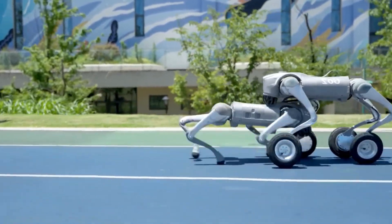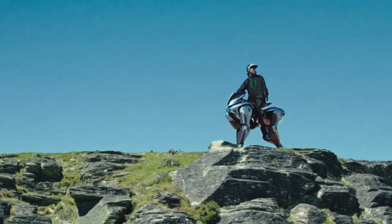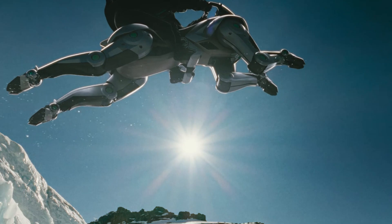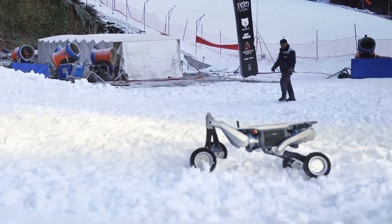So here's the deal. You've seen robot dogs do backflips and desktop bots blink at you like they've got feelings. But what if I told you, in the near future, you can actually get your hands on robots that not only act like pets — some of them can walk, run, and even ride like something straight out of a sci-fi flick? This is not a drill.